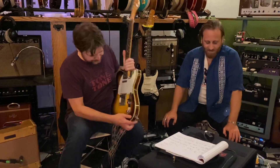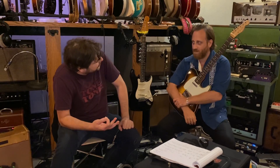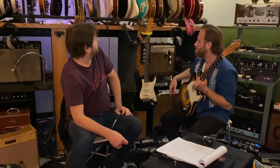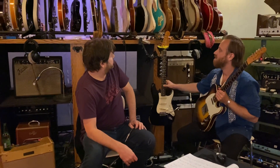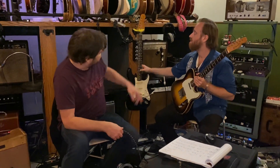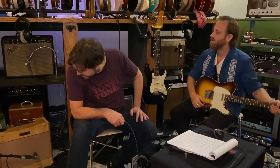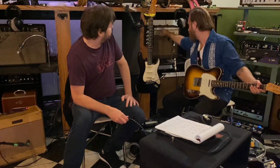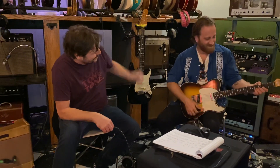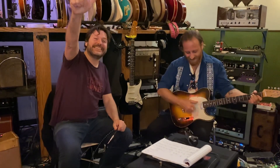Anything else you want to show the kids, the homeschoolers? It's pretty much all we need, right? What's your personal favorite of all your axes? I play this one most. I tend to try a bunch of things and then come back to this. I've been playing through this Magnatone amp a lot. Thanks for being on the homeschooling show, thanks for showing me the telly. Thanks guys, take care now.